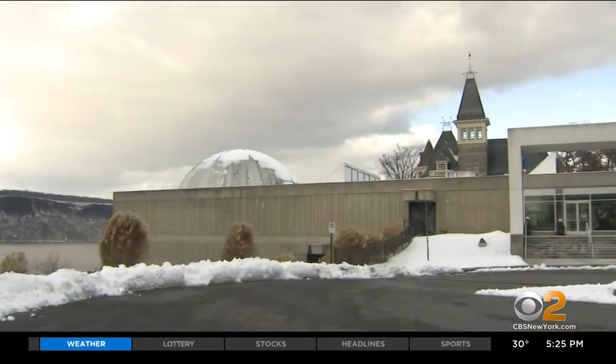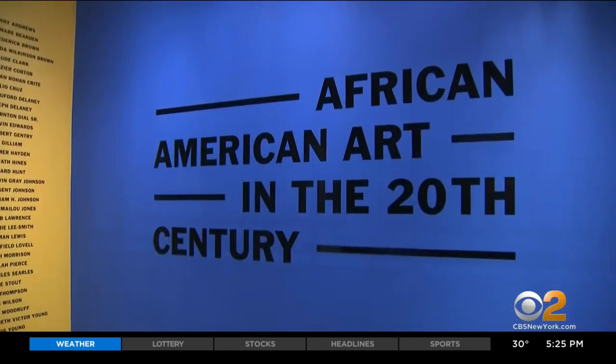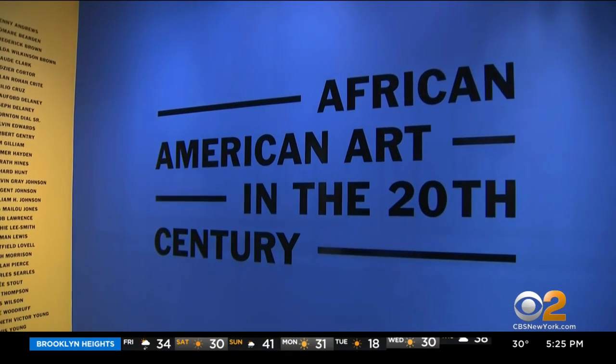A local art exhibit is number one on the list of the top 20 exhibitions to see in the U.S. CBS2's Cindy Shu takes us on a tour. Welcome to the Hudson River Museum in Yonkers and the exhibition called African-American Art in the 20th Century.